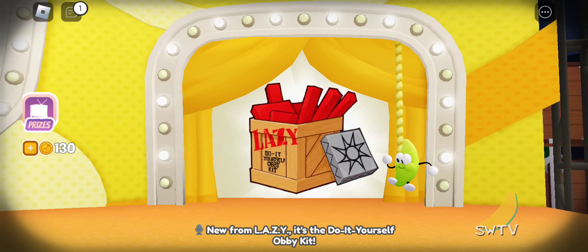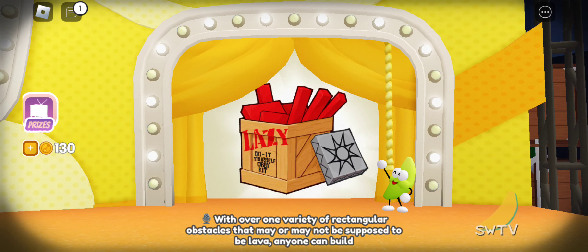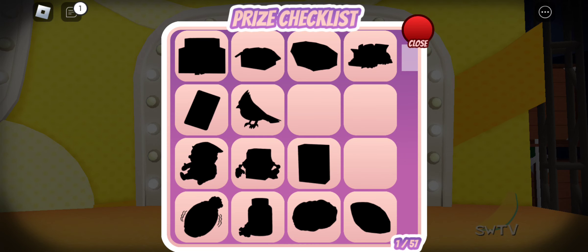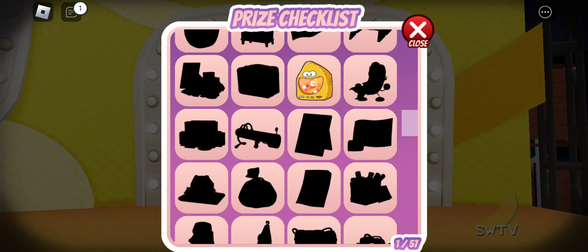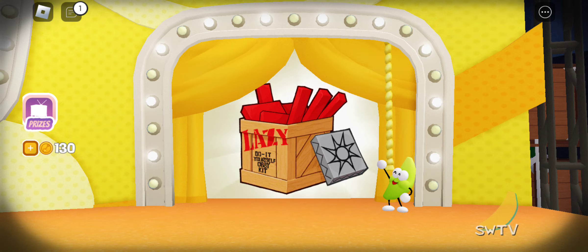New from Lazy, it's the do-it-yourself obby kit! With over one variety of rectangular obstacles that may or may not be supposed to be lava, anyone can build their own obby without having to think about actual level design or matching obstacles to the theme for even one fraction of a second! Speaking of which, you should play my obby sometime! I worked really hard on it, you know!